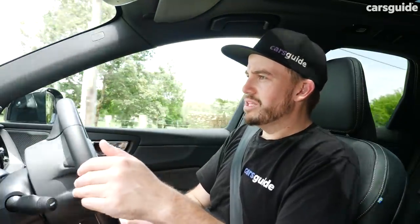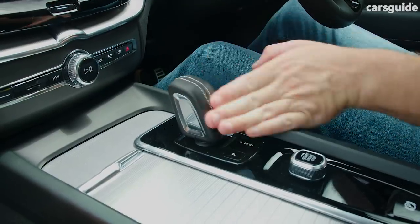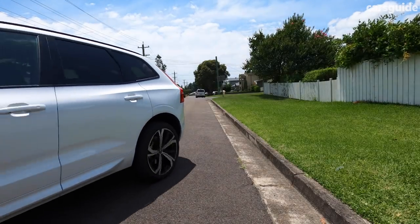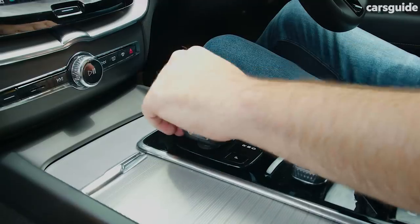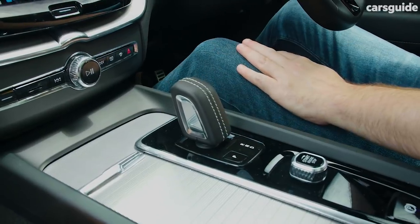When it comes to parking the XC60, it's mostly pretty easy. The thing that annoys me most is that you have to press twice to go into reverse, and once you're in your spot, you've also got to press twice to go back into drive, which gets a little bit annoying over time. Although you do have the reverse camera, the surround-view camera, and front and side parking sensors, so parking is made pretty easy overall.